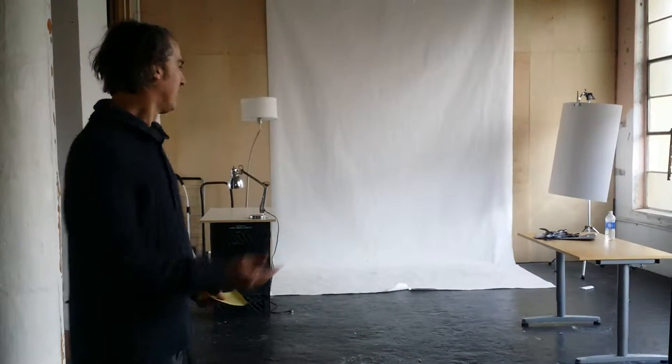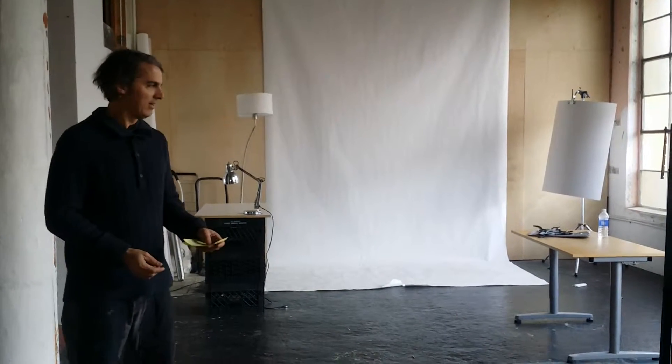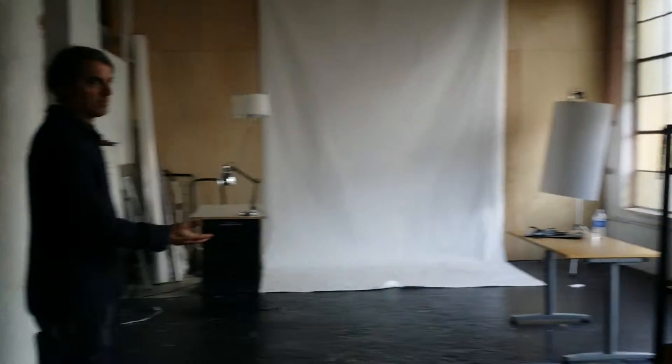Hi, welcome to The Loft. I'm going to show you all the studio space. Here we have a photo studio. It's 17 feet by 17 feet. We have large windows which capture the natural light, along with tables.